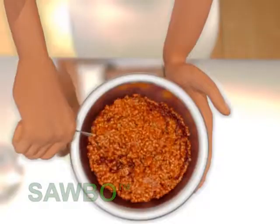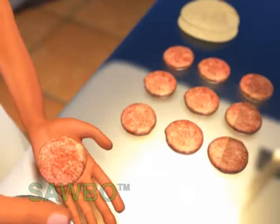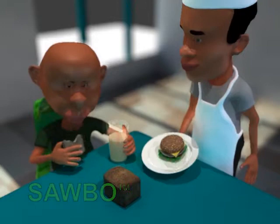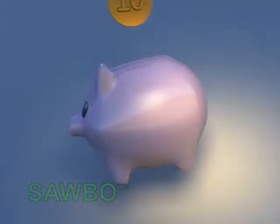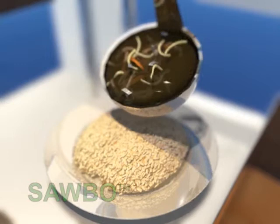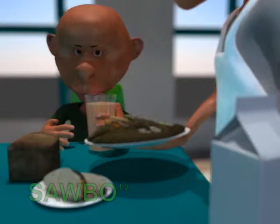Soybeans provide protein that is comparable to meat, milk, and eggs. Soy is often cheaper than animal products, so adding soy to meat will feed more families or school children for less money. Since soy has a neutral flavor, it will absorb the flavors of the other ingredients you always use. Adding soy will add to the great taste of a dish and potentially make it more nutritious.